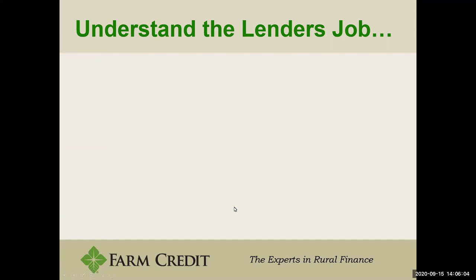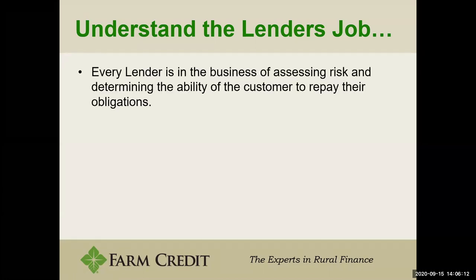The first thing is really understanding what a lender's job is. Every lender is in the business of assessing risk and determining the ability of a customer to repay their obligations. This is the one thing that brings all lenders together — whether it's a residential lender specializing in homes, condos, and townhomes, or an agriculture lender specializing in farm improvements, farmland, and equipment. Every lender's job is to assess risk and determine if the customer can repay whatever the request is.